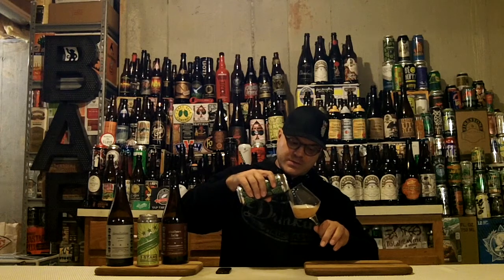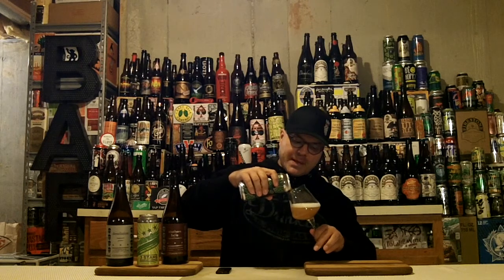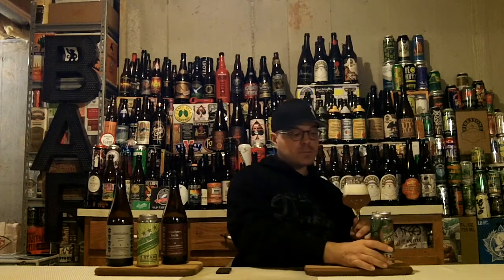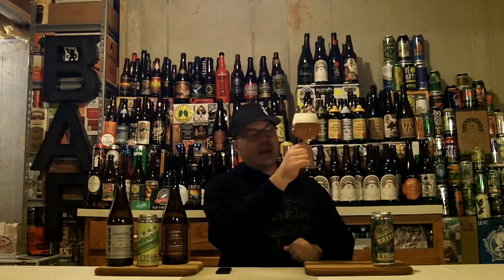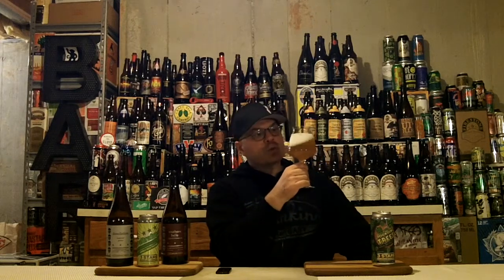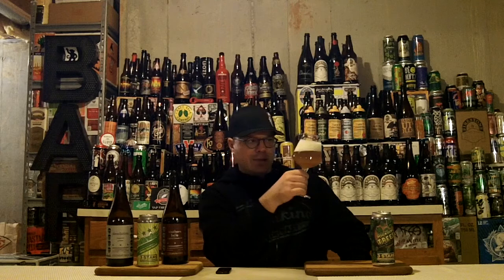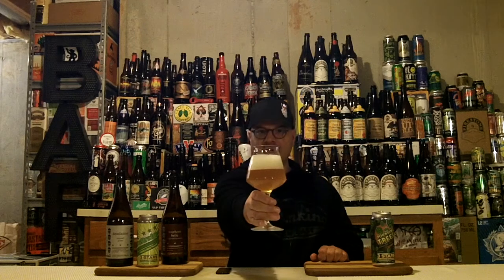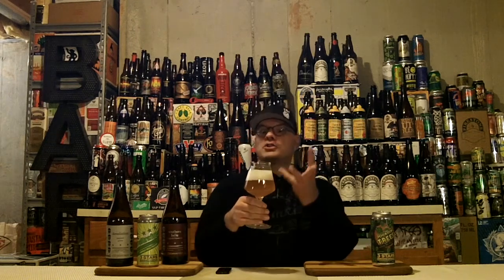We're going to pour it gingerly so we don't get too much of a giant head. While I was picking up this four-pack, I saw people getting pours with pretty big heads on it, so I'm going to go a little light. Let's see what's up with the appearance. It's a lovely hazy — not like New England milky, chunky hazy — but a hazy golden amber color. We have a solid two-finger head of super tightly packed bubbles. When I swirl it, those eggshell bubbles are going to leave some really nice glass lacing, and we've got tons of alcohol legs. That is a beautiful beer in the glass.